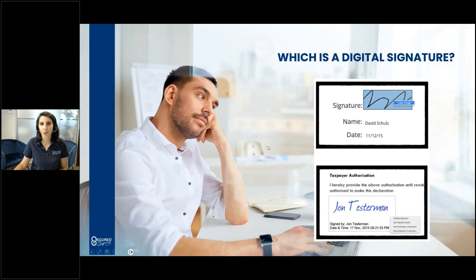This is just a quick visual aid around the difference. If you guessed that the bottom is a digital signature, you are correct. The top is an electronic signature — as you can see it's just an image which you can copy and paste — whereas the digital signature below allows you to validate the signature and see additional signature properties.